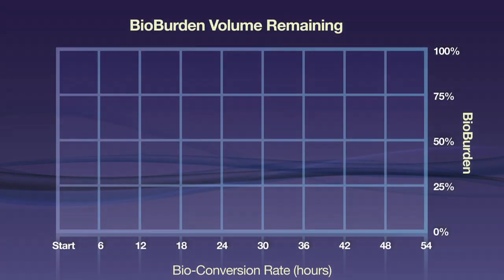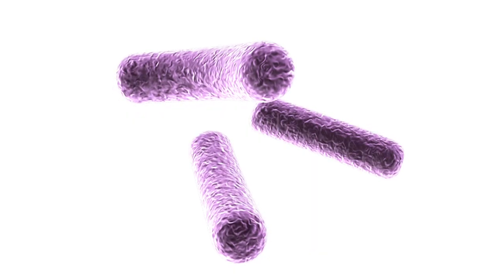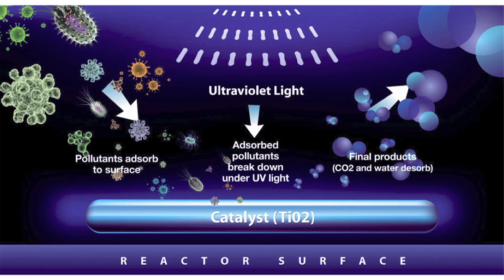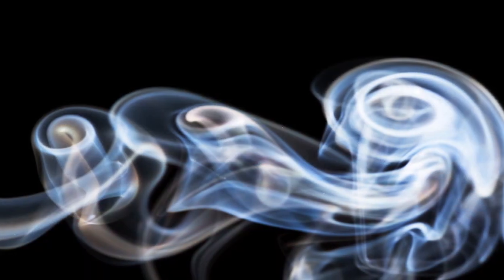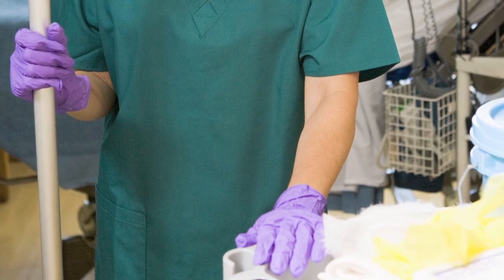Aeroside is proven to eliminate 99.999% of any harmful organic in a single pass. Its result is clean air. Aeroside's technology even converts mold, mildew, and removes harmful volatile organic compounds, which can result from the constant sanitizing of surfaces.